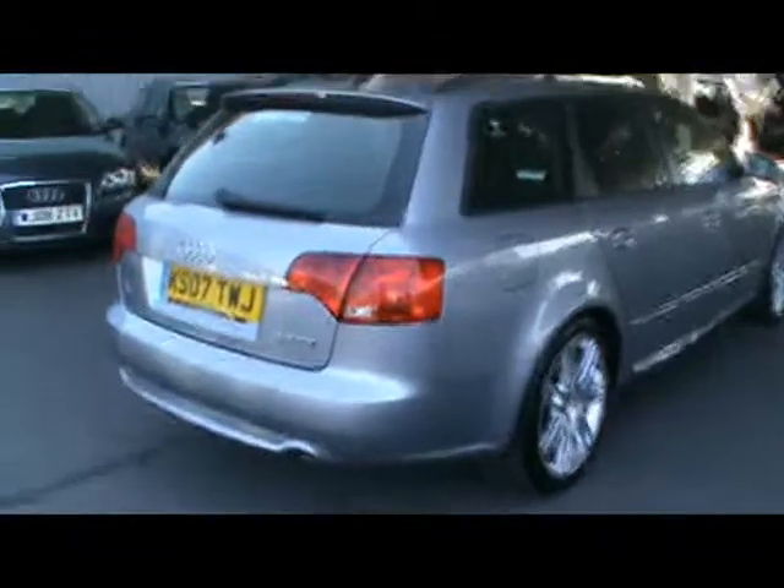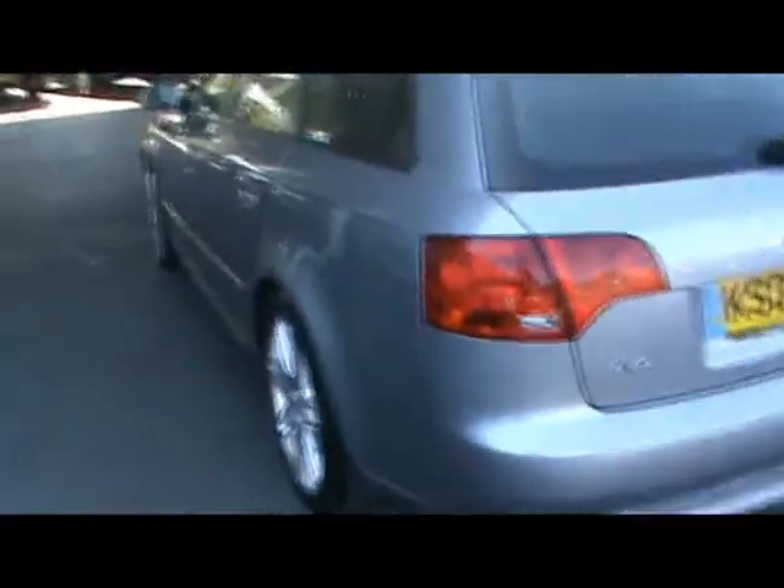I also want to show you the immaculate paintwork — no dents or scratches whatsoever. Round to the rear of the car, no scuffs in the rear bumper. Again on the passenger side, once again absolutely immaculate paintwork.